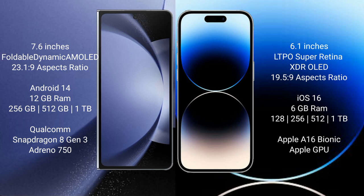The Samsung Galaxy Z Fold 6 comes with 12GB RAM and 256GB, 512GB, or 1TB internal storage, powered by the Qualcomm Snapdragon 8 Gen 3 processor with Adreno GPU. The iPhone 14 Pro comes with 6GB RAM and 128GB, 256GB, 512GB, or 1TB internal storage, powered by the Apple A16 Bionic processor with its integrated GPU.